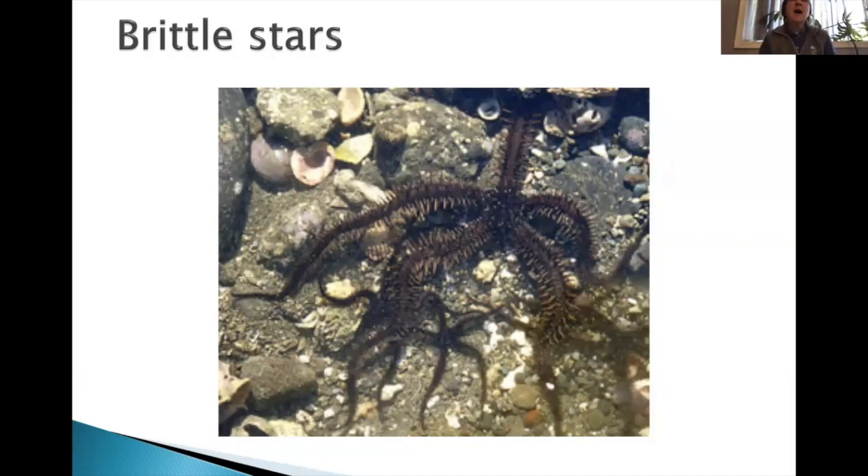Sea stars are separate sexes. Right now in spring — May and June — if you're careful, you'll see a sea star release an orange mass out into the water. Then all of a sudden other sea stars around it release white sperm. The female releases her eggs, which triggers the males to release sperm. There's external fertilization, and all the little larvae go swimming off in the water before going through metamorphosis and settling back down on the rocks again.